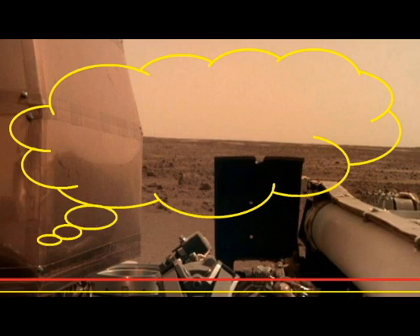The InSight lander entered Mars' atmosphere just shortly after 2:40 p.m. EST and touched the surface at approximately 2:54 p.m. EST. The last part of the journey was the most harrowing, with NASA calling it 'seven minutes of terror' due to the agency's inability to control the landing of the spacecraft.